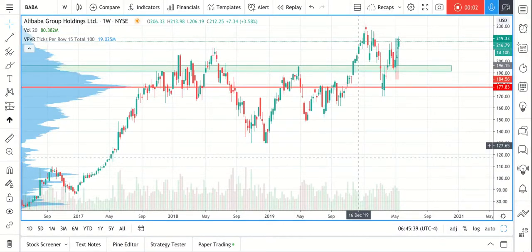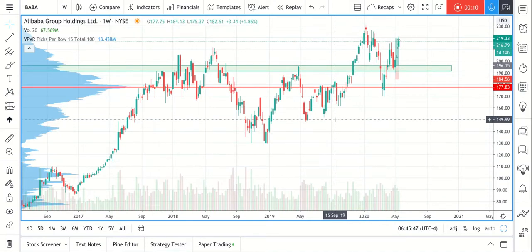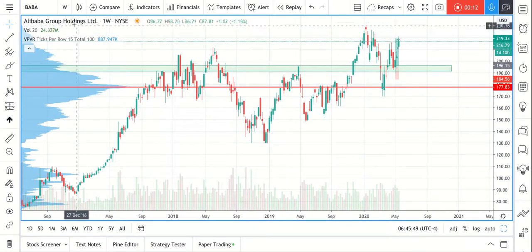Hello everyone, this is John from Finaid. Today I have another recap of our recently closed trades and our stock trading. The first ticker I would like to share with you is Alibaba Group.